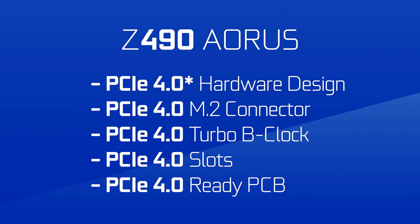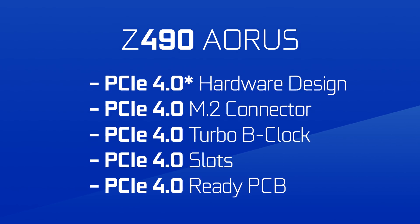The asterisk on the box refers you to this description: 'Product uses PCIe 4.0 grade material. Actual support varies by hardware configuration.' This pretty much confirms that whatever comes next — Intel's 11th Gen CPUs — will have support for Gen 4.